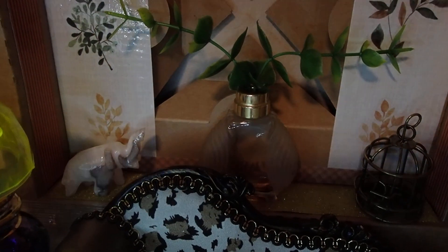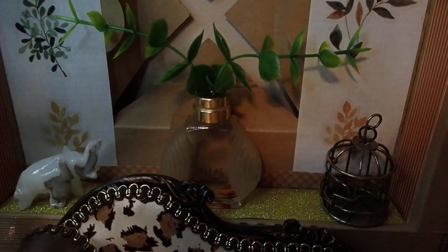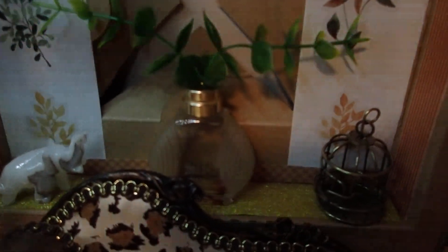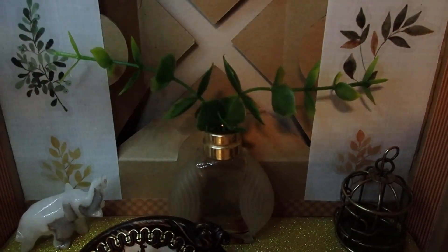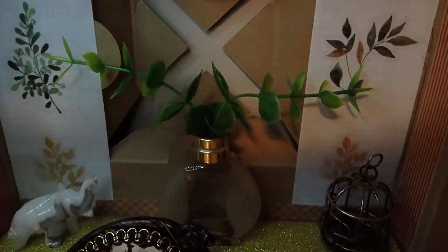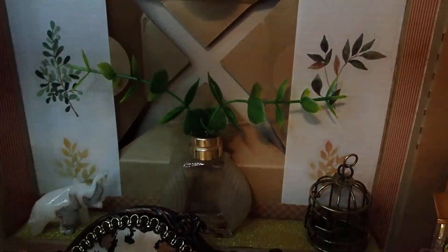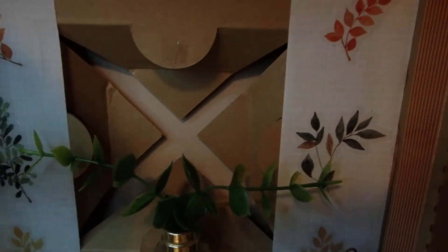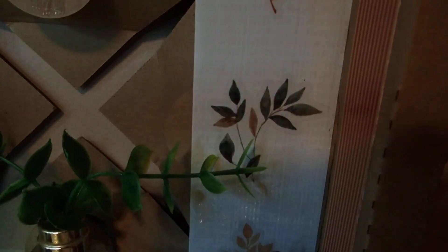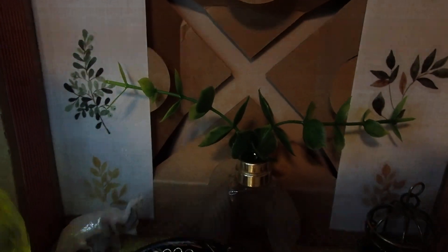But now we have that centerpiece right there. Isn't that beautiful? That's a perfume bottle. What I did was I took an artificial branch of artificial plants and just inserted it in there and it looks great. Plus, I had this cardboard and I dressed it up a little bit more with white duct tape and little stickers. That's how I got all those leaves on there.